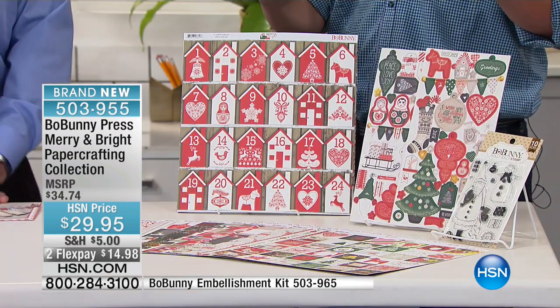I know those of you who have that creative vein in your body right now — you're looking at this and saying, this is the kit that I need. Your FlexPay is less than $15. And remember, $5 to fill your cart all day long.